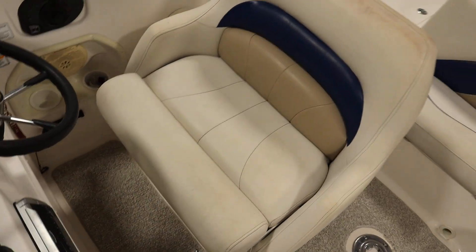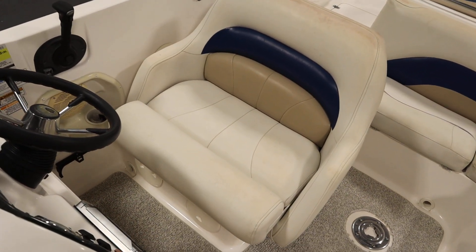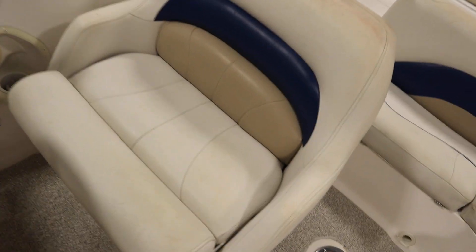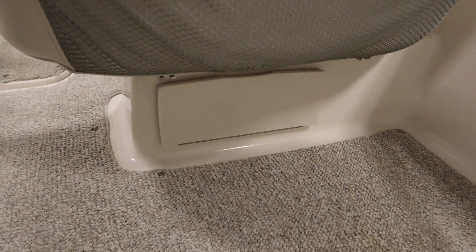There's a driver bench seat with under storage, a slider, and a flip-up bolster. There's also a small under storage compartment.